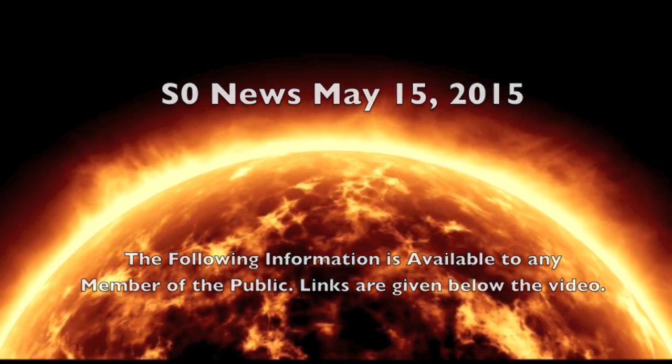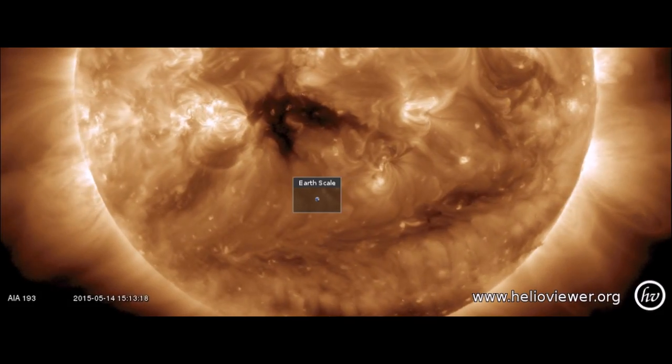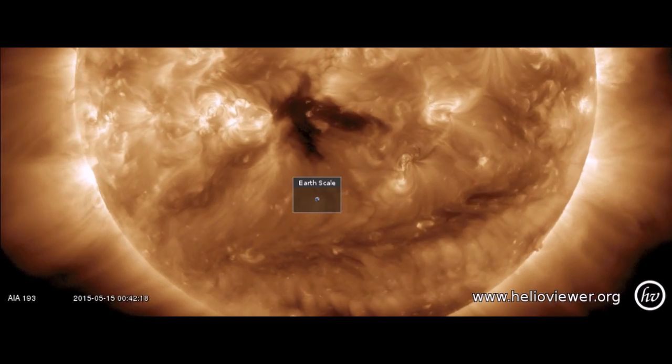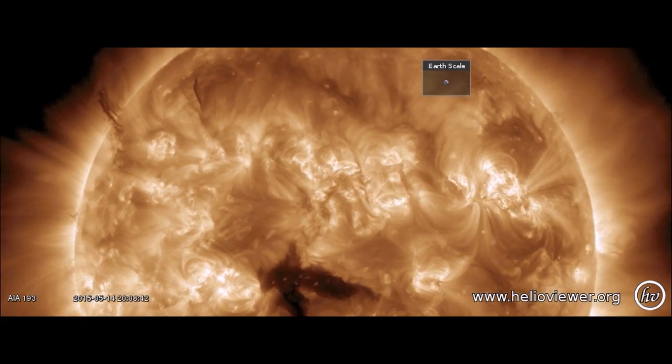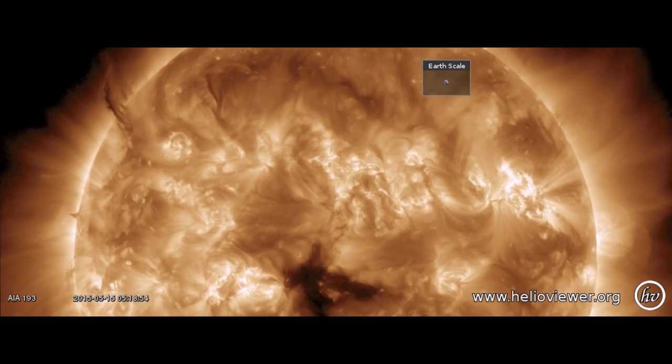Good morning folks. Last 24 hours on our star: coronal hole visible, plasma filaments visible, bright umbral fields from sunspots visible, and surface surging.